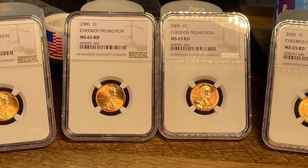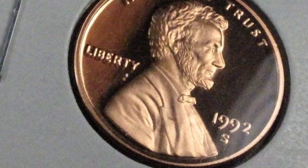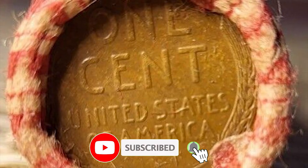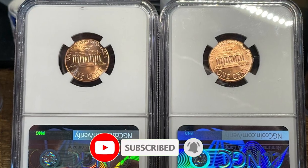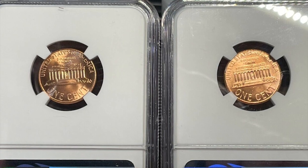Hey everyone! In this episode I'm going to talk about several highly elusive penny issues. Together we will find out what makes them so valuable these days. Hit the subscribe button below this video and without much ado let's get started.